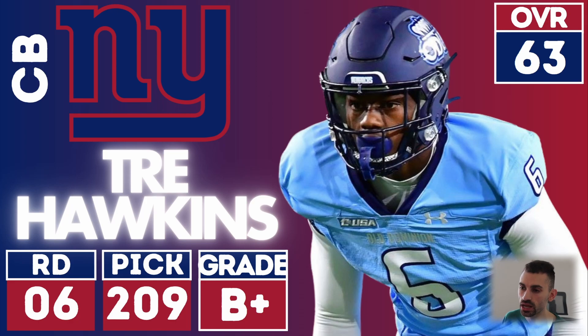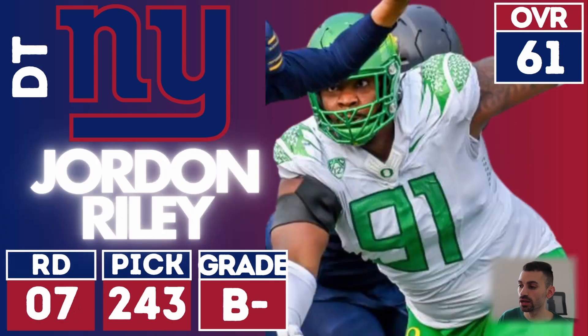Next up, Trey Hawkins from Old Dominion — another athlete. Old Dominion has got some crazy athletes; they've got some good prospects in general, underrated. Taking athletes at the end of the draft, I don't have a problem with that, and this guy's a good athlete with good size. He's probably going to put on a little bit of muscle mass, a little wiry for sure, but with his overall athletic profile, he could be a nice stash-and-develop corner that in a couple of years ends up being a starter. Take a chance on him. I don't have a problem with this pick.